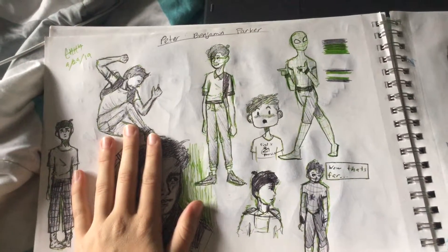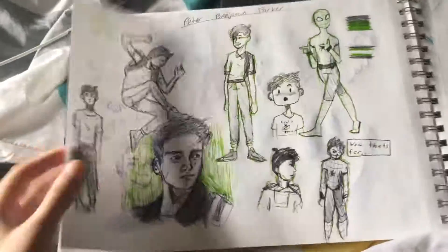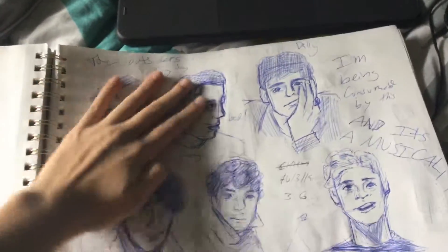I don't know where I was going when I was doing this, but these are a bunch of Peter Parker things. You can tell what I referenced and what I didn't. And then Outsiders came back into my life. This one of Pony is really bad — these are kind of trash.